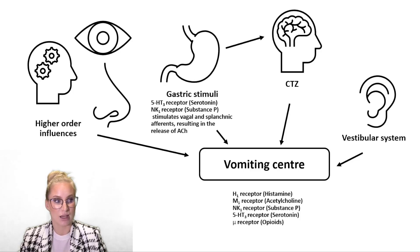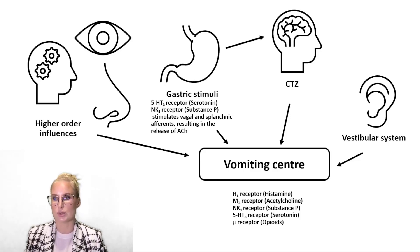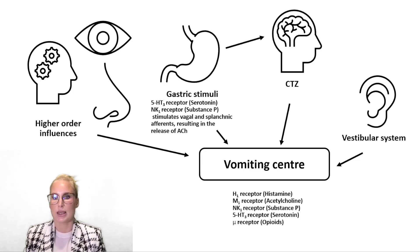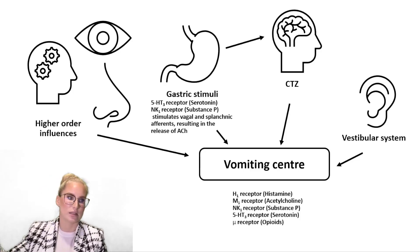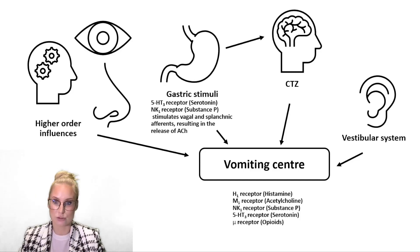Gastric stimuli are also very common triggers of vomiting. If you've digested something dodgy, in your digestive tract there are lots of different glands with various types of cells, one of which is called an enterochromaffin cell. Enterochromaffin cells release serotonin in response to toxins they encounter, which then stimulates the serotonin receptors on sensory nerve fibres in that area — for example, the vagus nerve or the splanchnic nerve — sending that signal all the way up to the vomiting centre. Sometimes it actually sends that signal through the chemoreceptor trigger zone down to the vomiting centre, but long story short, gastric stimuli will ultimately trigger the vomiting centre to result in vomiting.